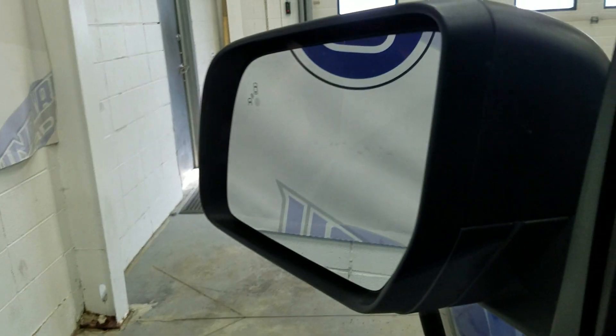At the interior we have loads of driver-friendly features including tons of storage as well as power windows, power locks, and a blind spot information system.